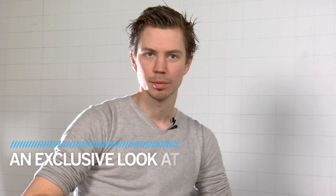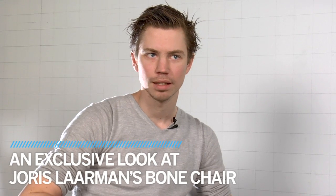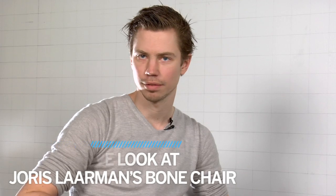My name is Joost Laarman. We're doing a show at the moment here at the gallery Friedman Benda about our last work that we did in the last five years.